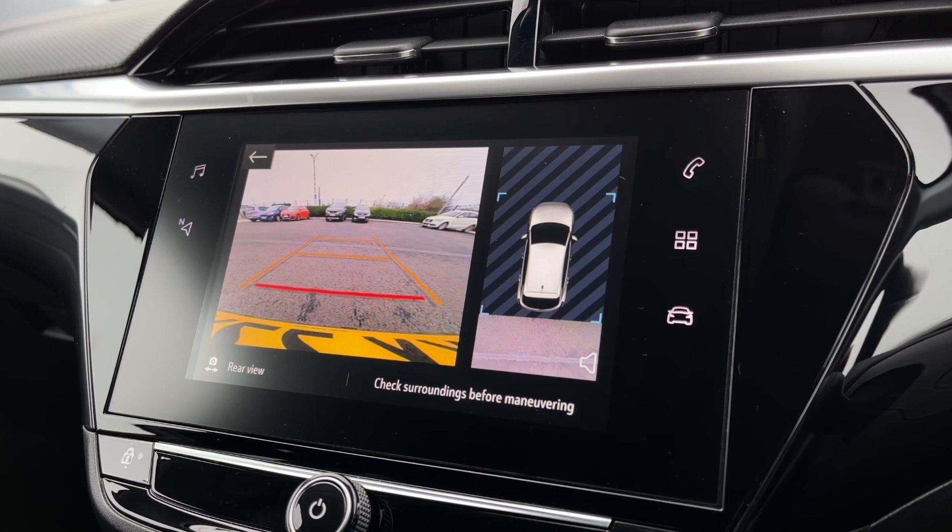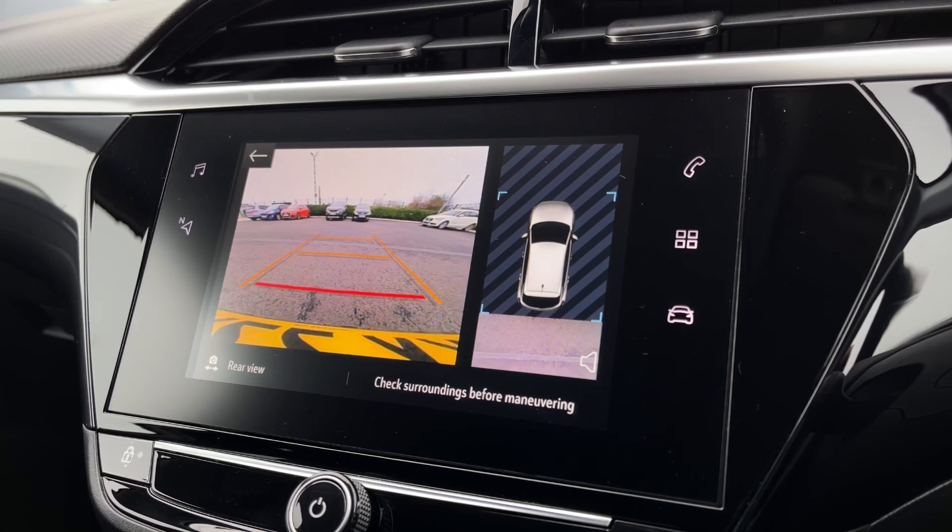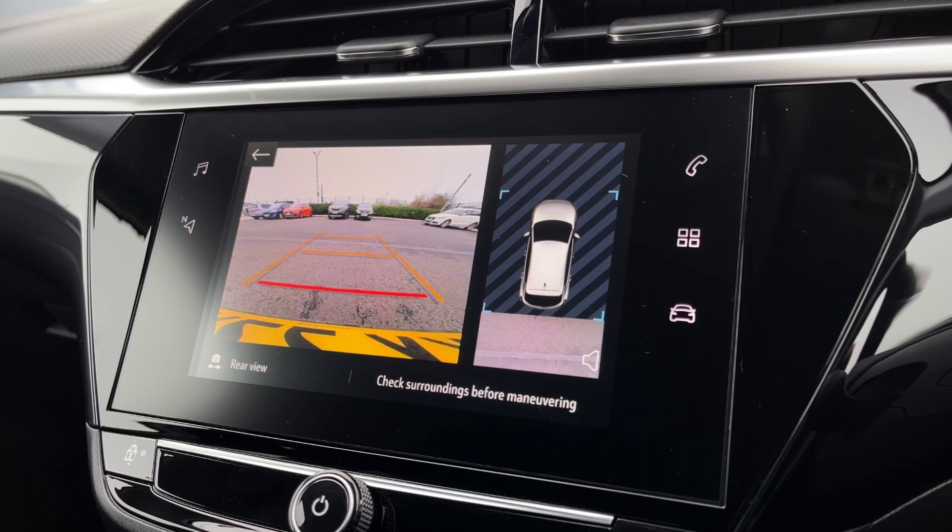This also boasts a reversing camera giving you a nice clear view behind the vehicle, as well as a bird's eye view so you can see where you're parking very easily.